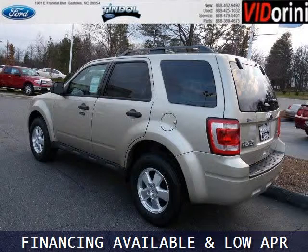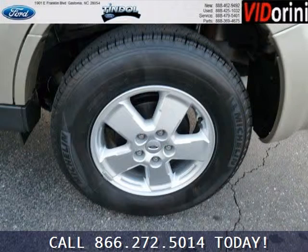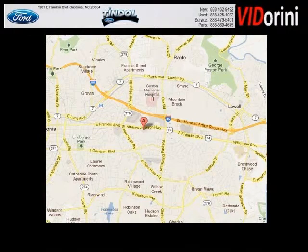The airbags and Dolby Stereo only makes it more attractive. Low miles means it's fresh and ready to get out there. Come in today and take a look for yourself. Tyndall Ford is the dealership for you, conveniently located in Gastonia, North Carolina off of East Franklin Boulevard.